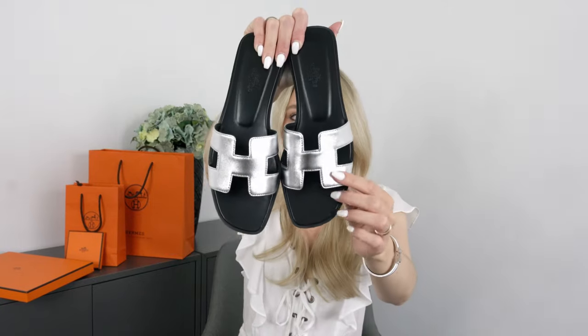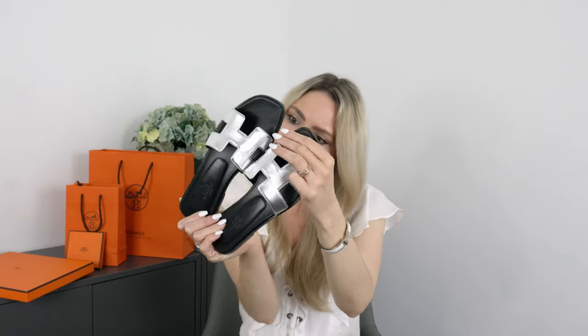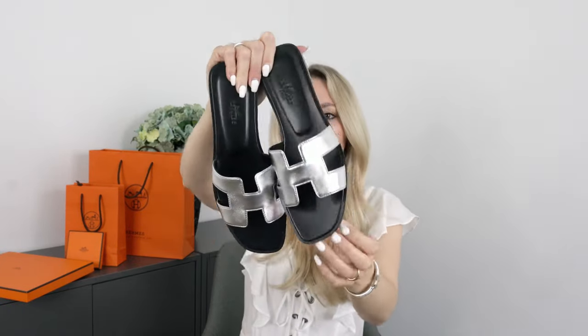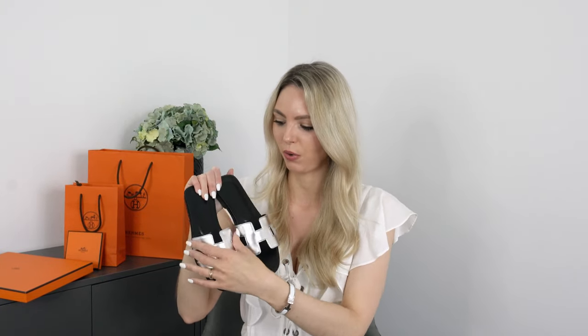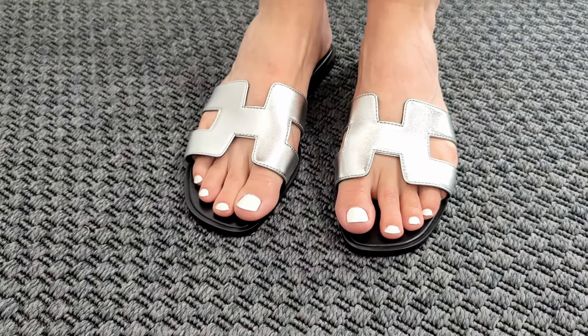I'm actually very happy about this purchase, especially because these have such a smooth leather. I'm not sure exactly what the leather is called, but they are really soft so they won't be hurting me at all — that's what I really like. Size-wise I got these in size 37, which is my normal size, and they fit me perfectly. When choosing silver, I also had in mind that I really want to get a Hermès bag with palladium hardware — the silver hardware.